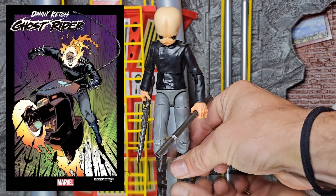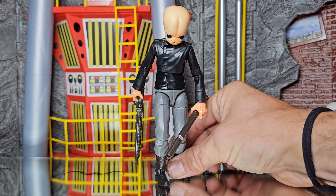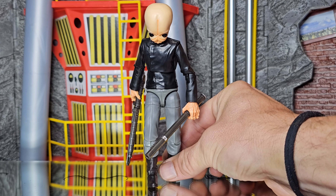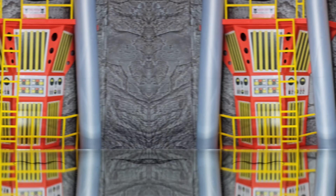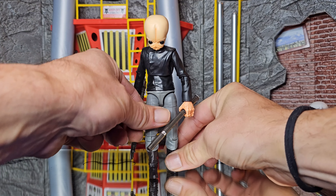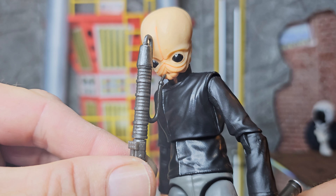Danny Ketch. I know it seems strange, but with a little bit of maybe some sculpt work, clearly a new head and hands, I think this would be an easy custom Ghost Rider. I did only get him for one reason, and that was to have a smoking friend for Lizard.